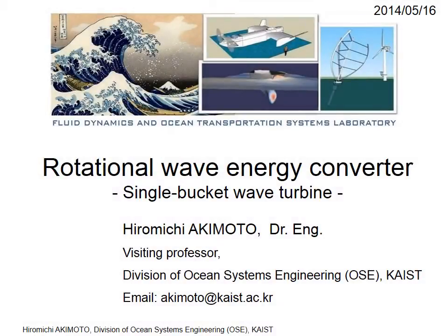Hi, my name is Hiromichi Akimoto. This is the introduction to a new wave energy converter concept: the single-packet wave turbine.